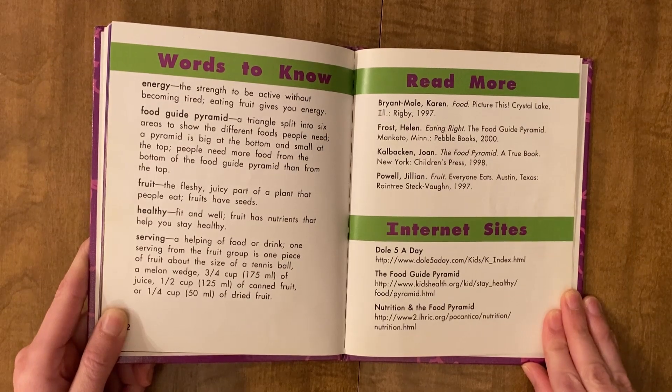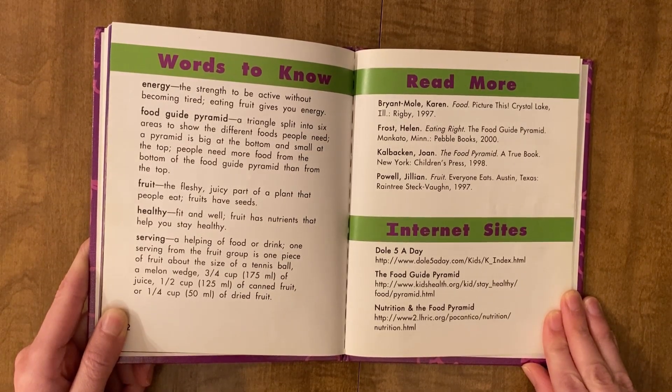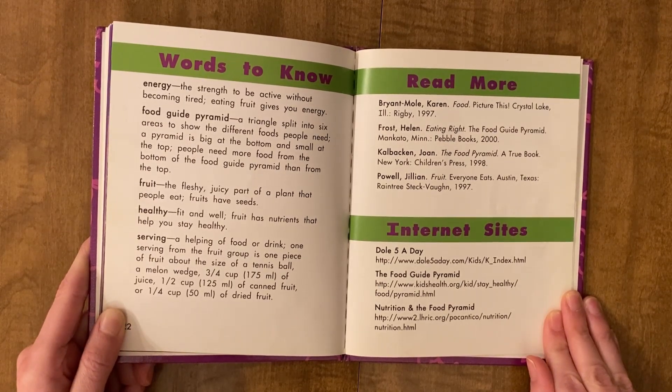The food guide pyramid is a triangle split into six areas to show the different foods people need. A pyramid is big at the bottom and small at the top. People need more food from the bottom of the food guide pyramid than from the top.